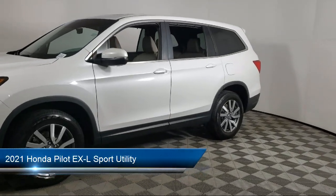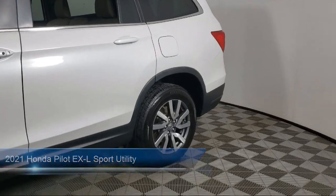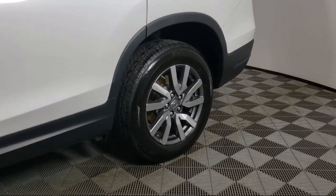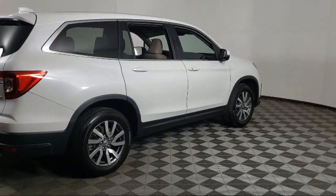It comes equipped with Homelink, third row seating, rear view camera, Apple CarPlay and Android Auto, keyless entry, steering wheel controls, and speed sensing steering.